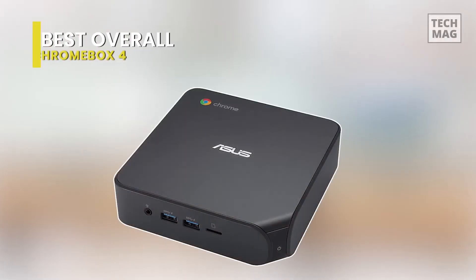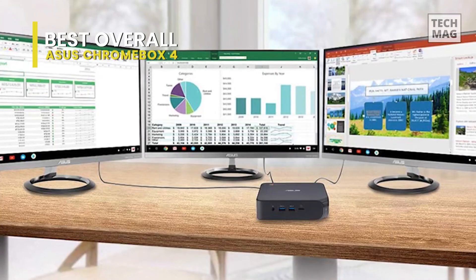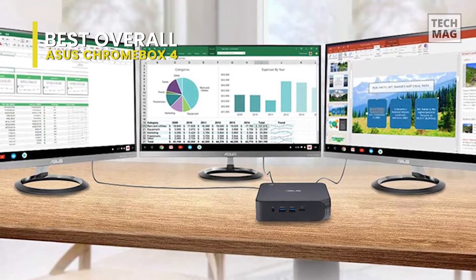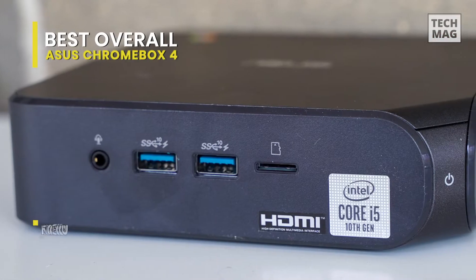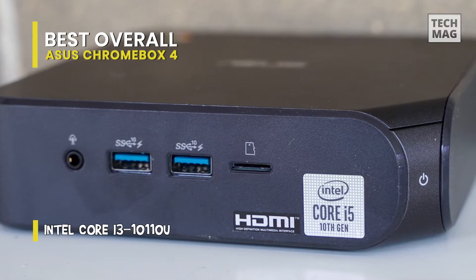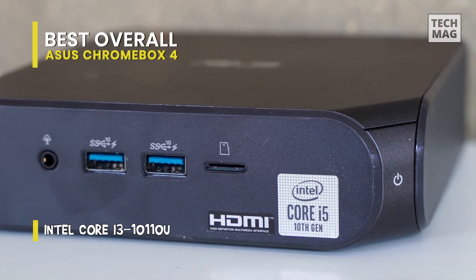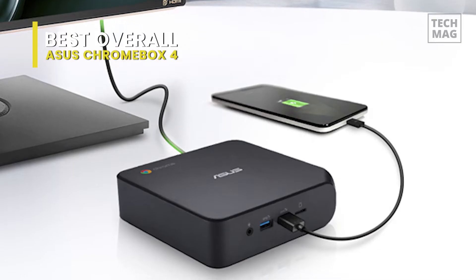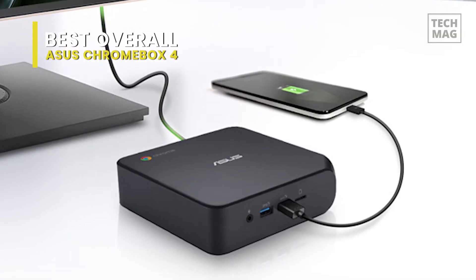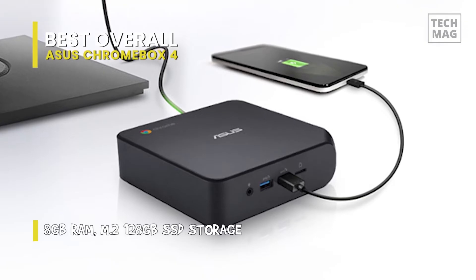Up first is our pick for best overall, and that goes to the Asus Chromebox 4. Asus offers some of the best Chromebooks for work, and it's never hesitant to squeeze in every little feature and port it can, to try and stand out in an increasingly competitive Chrome enterprise space. Whether you're purchasing the business version or consumer grade, we all profit from Asus' dedication to being the most powerful and precise machine for the job, and the Asus Chromebox 4 is no exception.